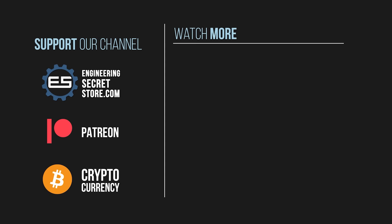If you enjoyed this episode of Engineering Secrets, consider subscribing and supporting our channel through our Patreon or cryptocurrency donations. We try our best to bring high-quality videos for you. All the links are in the description. Thank you for watching.